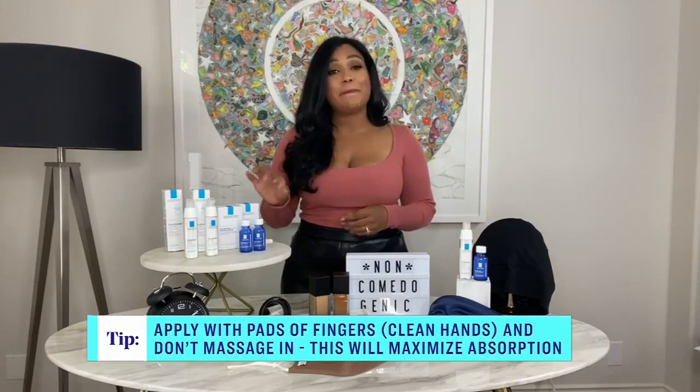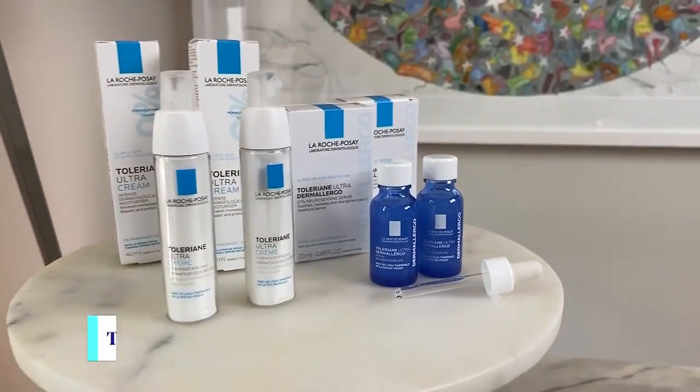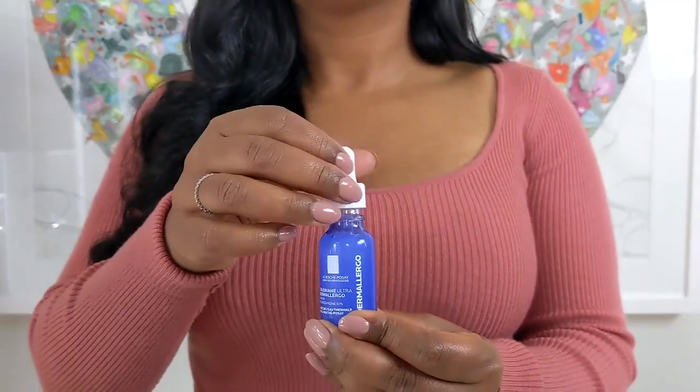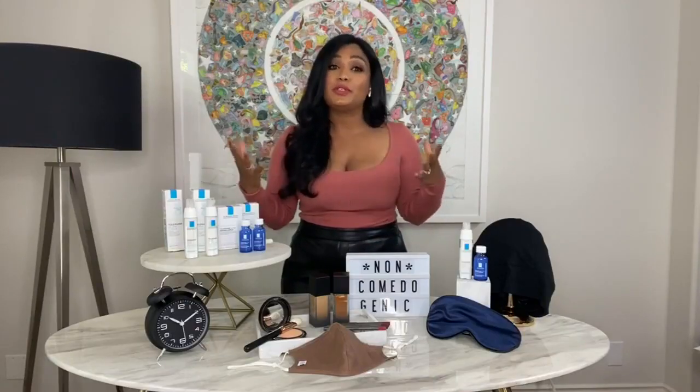One of my favorites is the La Roche-Posay Toleriane Dermallergo Serum, because it has a unique molecule called neurosensine. What this does is actually stop allergens from causing the inflammation and reaction we see on the surface. It also soothes the skin, which is amazing, and it contains it in high concentrations.